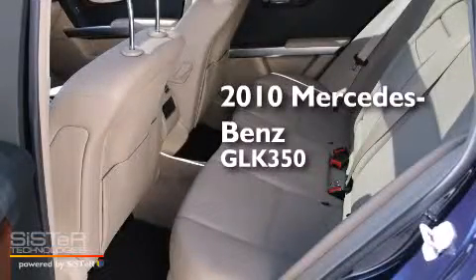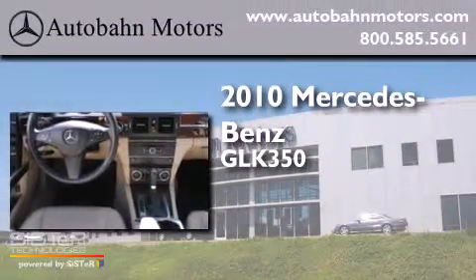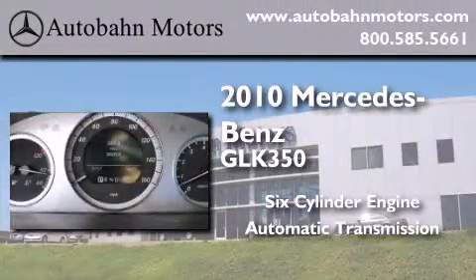This is a certified pre-owned 2010 Mercedes-Benz GLK 350. It features a six-cylinder engine and an automatic transmission.